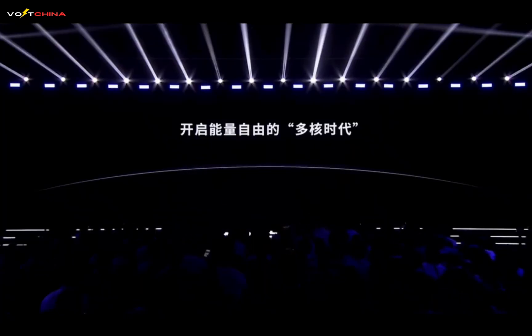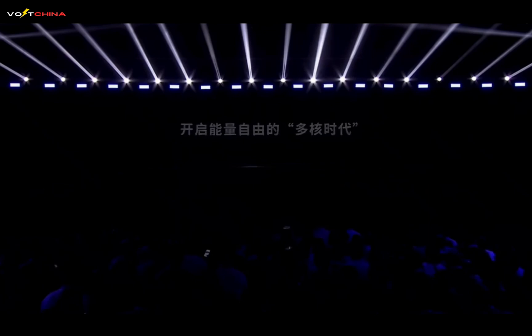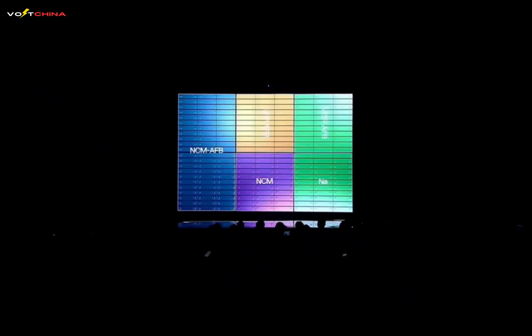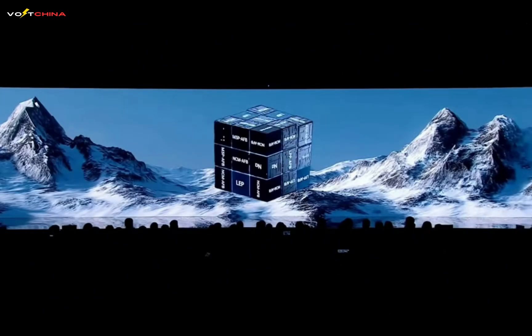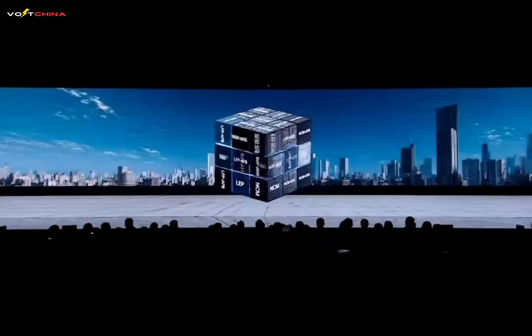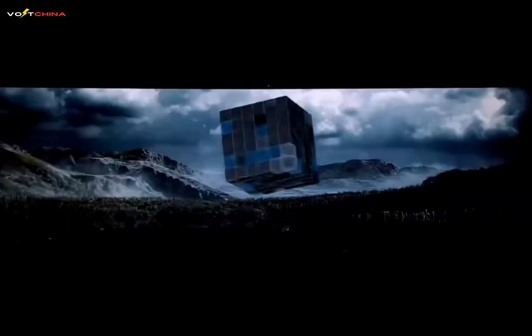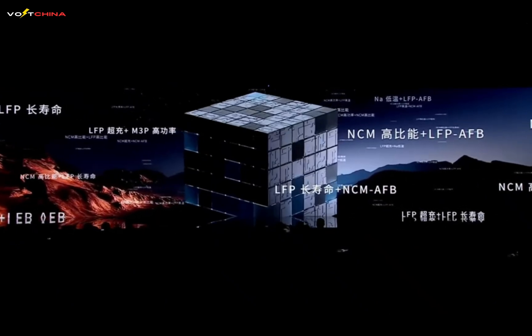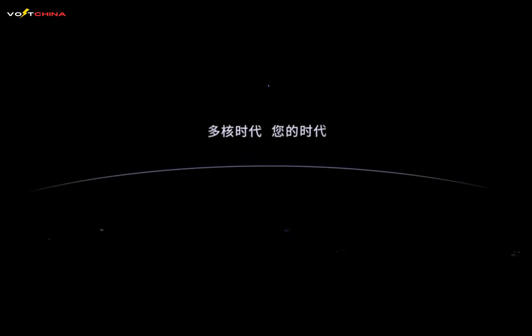These products benefit from CATL's layout and accumulation of multiple technology routes, including sodium-ion, LFP, M3P, NCM, condensed state, and self-generating anode technology, building a technology matrix covering all scenario needs. In the future, CATL will also open up infinite possibilities with three cores, four cores, and even more, ushering in a truly energy-free multi-core era.